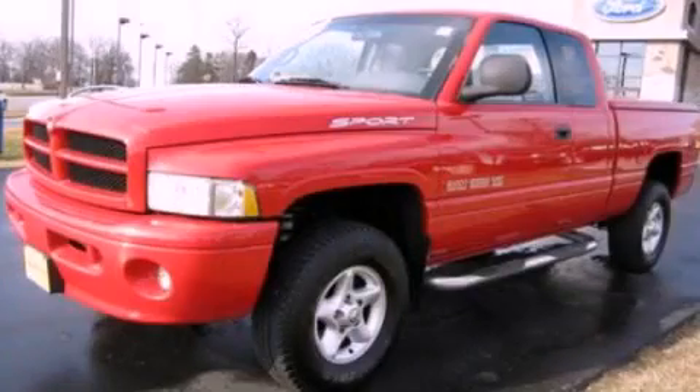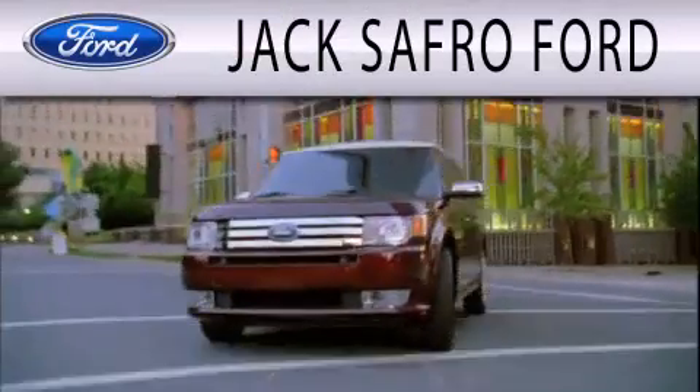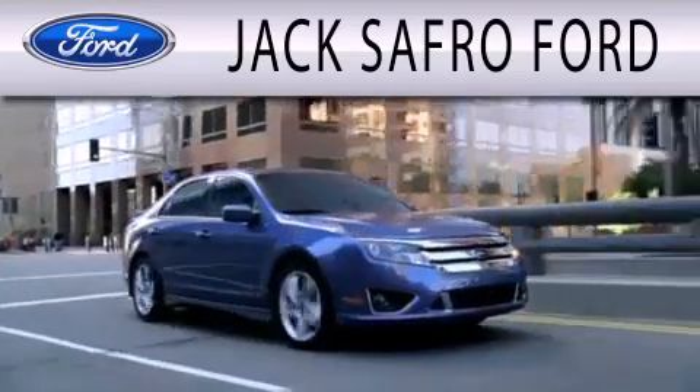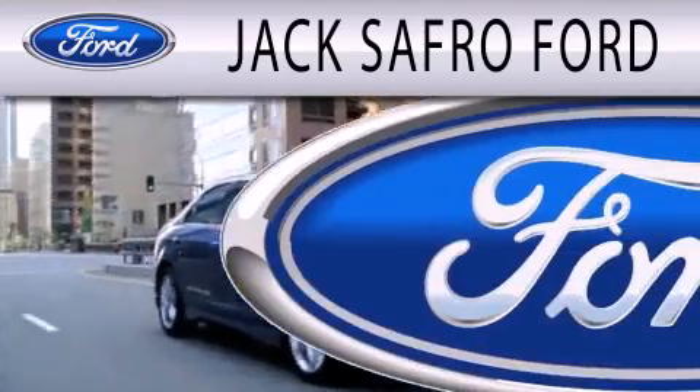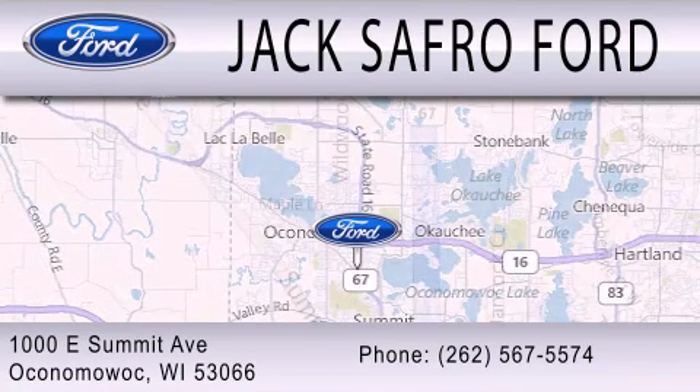Please contact us today. Jax Afro Ford is dedicated to doing everything possible to ensure that the experience you have selecting your next vehicle is as pleasant as possible. We are located at 1000 East Summit Avenue in Oconomowoc.